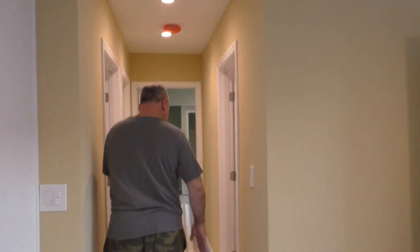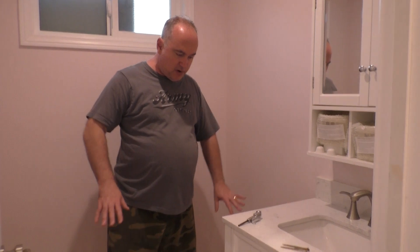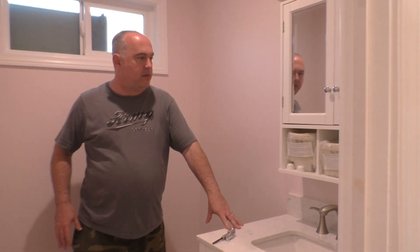The hallway was all done on the first day. Coming into the one bathroom — I'm going to turn off the fan — the flooring was done day one, paint done previously, and this was put in on day three. Same thing over in the other bathroom.